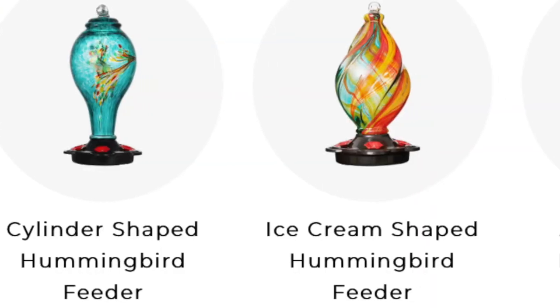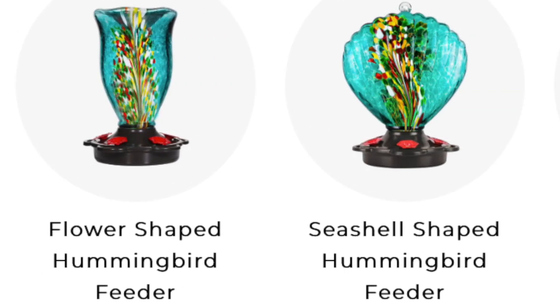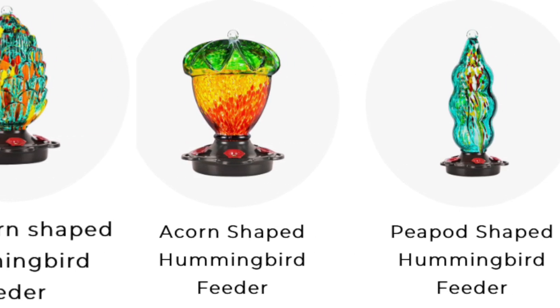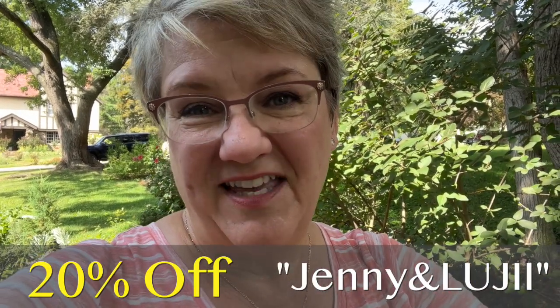That's about it for my bird catering business here at Harmony Hills Home and Garden. I invite you to visit the Luji website or their Amazon store — they have many different shapes of blown glass hummingbird feeders, like hot air balloons, spheres, and ice cream twists, all in pretty colors. If you decide to make a purchase from Luji, use the coupon code shown on screen for 20% off. Thank you so much for joining me today. I hope you're having fun in your gardens watching the birds, and I hope to see you again in another video real soon. Take care, bye-bye!